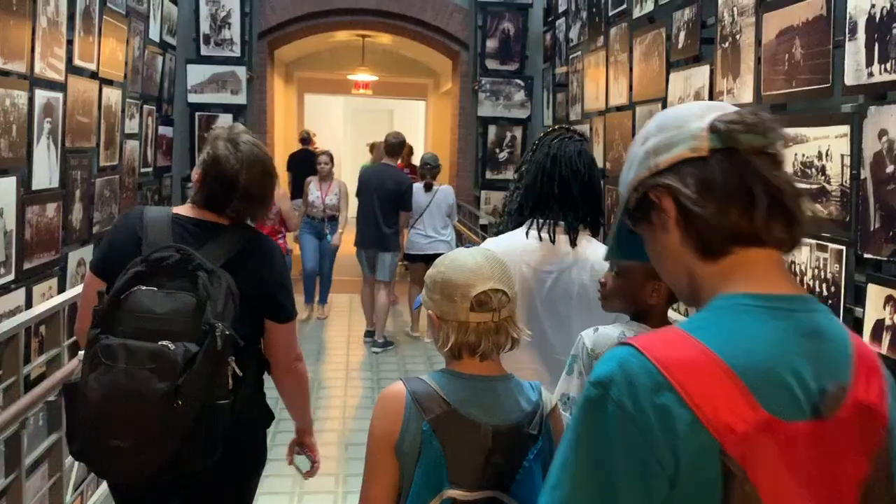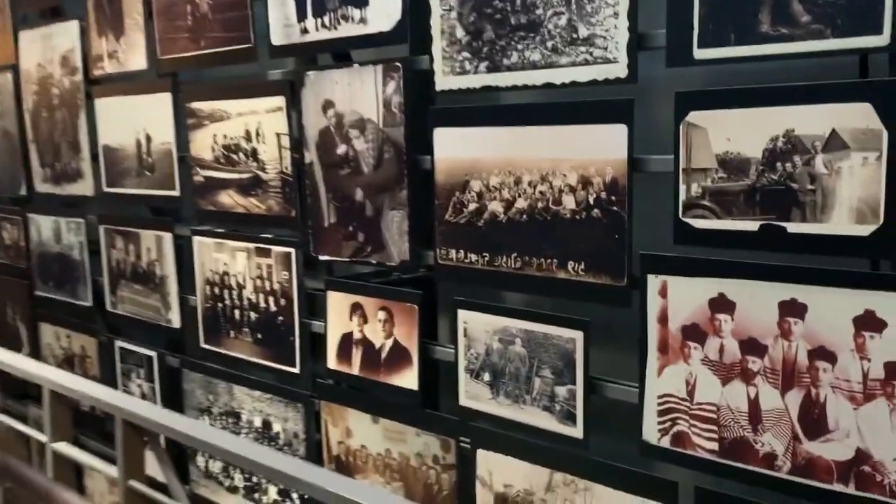And behind me is the United States Holocaust Memorial Museum. Look at all these photos.